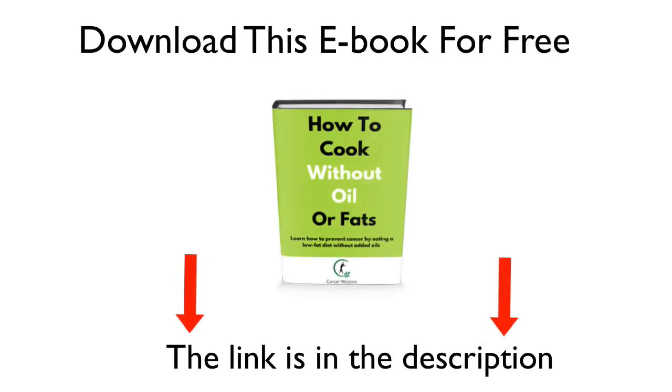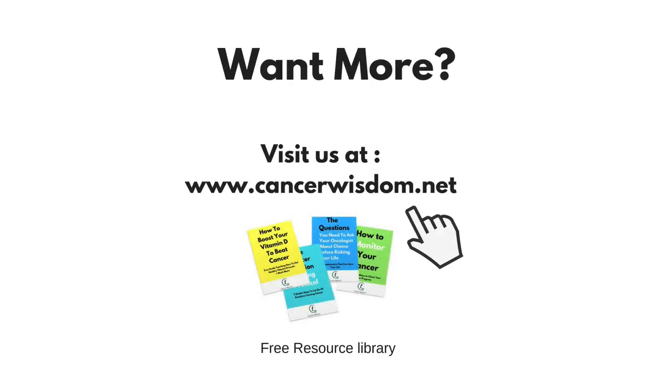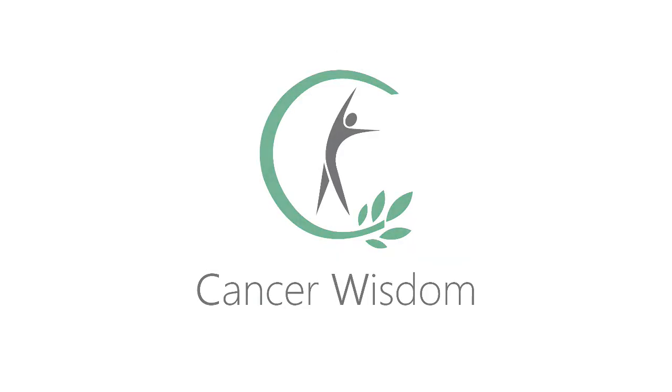Download this document to learn how to eat a low fat diet and cook without oils — the link is in the description. If you enjoyed this video, press the like button and subscribe to the channel. Share this video on social media with all your friends and family. Please visit our blog at cancerwisdom.net to learn non-toxic ways to treat cancer. You can also download more free documents in our free resource library and learn other ways to prevent cancer. Thanks for watching and I'll see you soon.